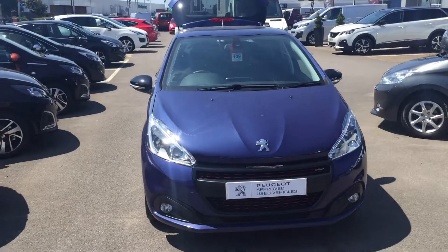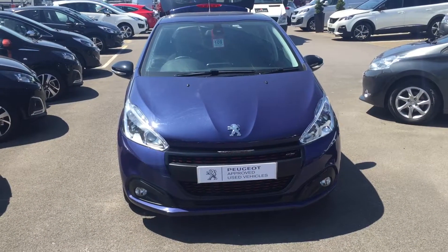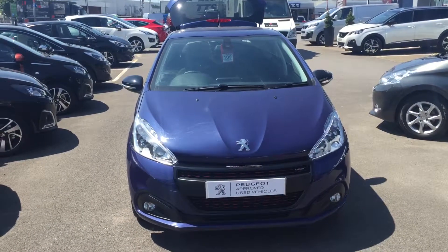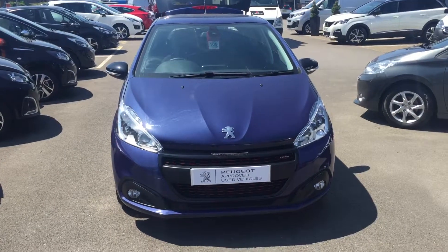So there we have it. The 208 GT Line in Virtual Blue, 17 plate, here at Howard's Peugeot Weston-super-Mare. If you have any more information please contact myself, Lee, on 01934 428888. Thank you.